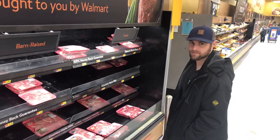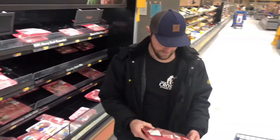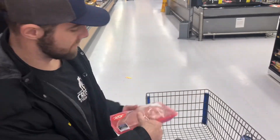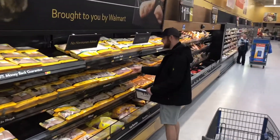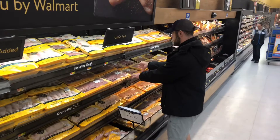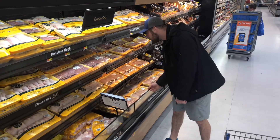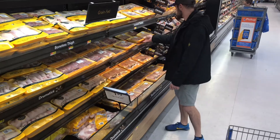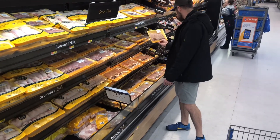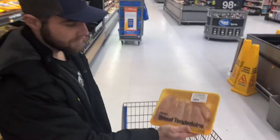I'm gonna do boneless center chops — almost three pounds for ten fifty, easy. Boneless, skinless — looking good. Breasts are a little bit more expensive. Two pounds for seven bucks for the breast tenderloins — looks good to me.